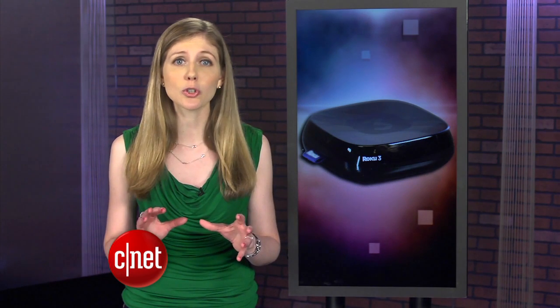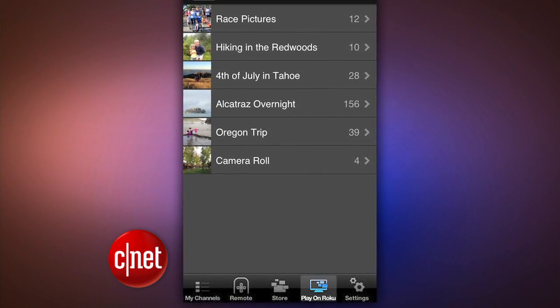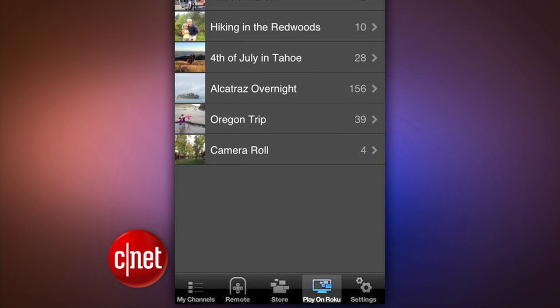Switching gears to the world of video streaming, Roku has a new trick. The Roku iOS app can now stream videos and music stored from an Apple mobile device to your TV. It's Roku's answer to Apple TV's AirPlay, but this is limited because it doesn't work with computers or other apps. It's just the music and videos saved on the iPhone, iPad, or iPod Touch.